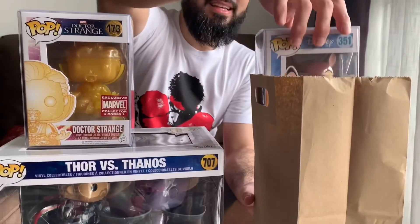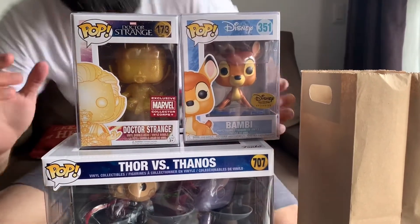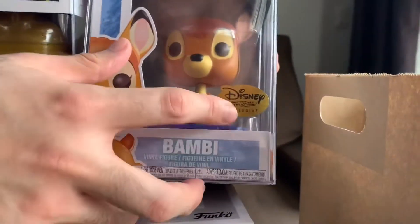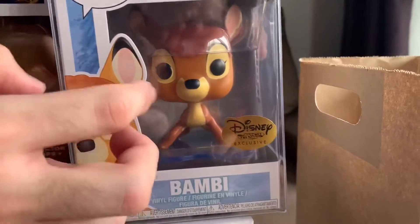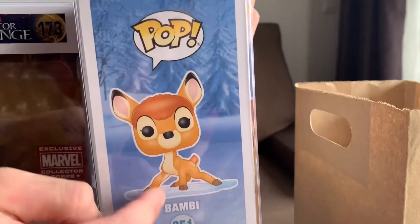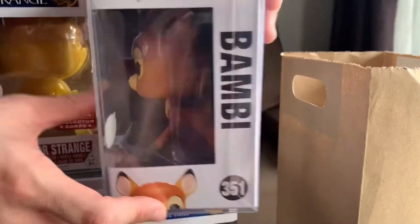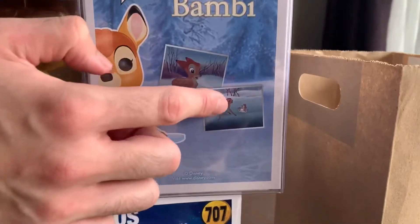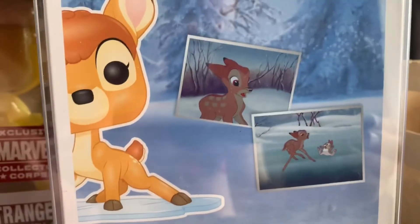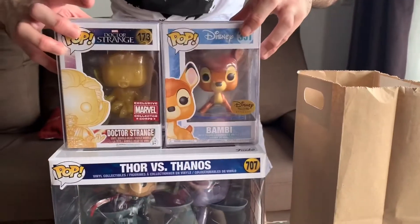Now look — this is the last one, and it's another pretty rare one: Bambi! It's an exclusive from Disney Treasures — the Bambi version where Bambi is on ice. The sides show that scene from the movie where they're taking the figure from. It's awesome, really really cool — one of our favorite movies. Me and Ia always cry when we watch it.